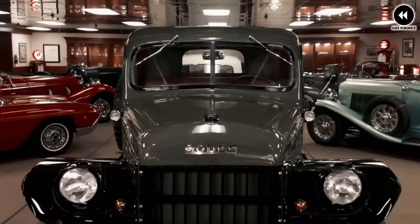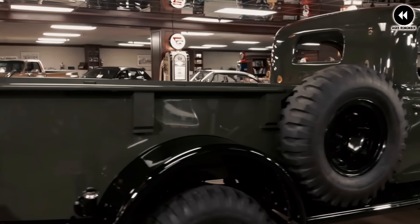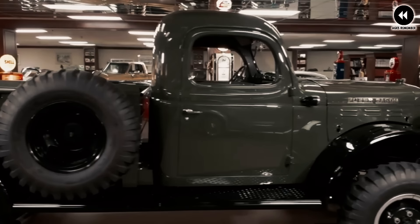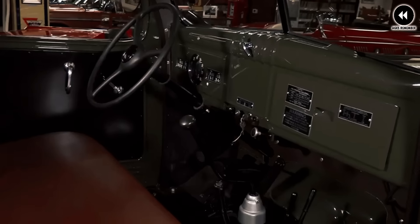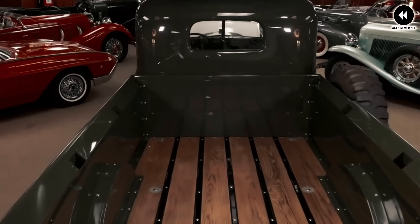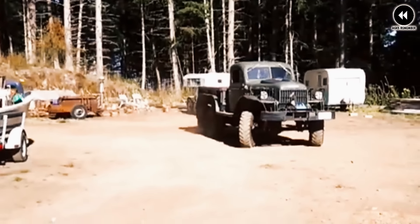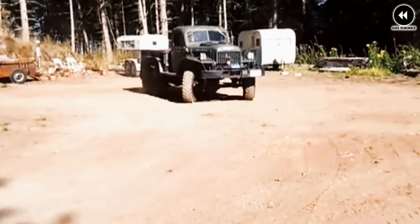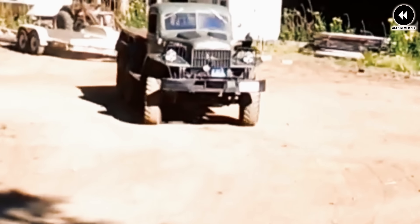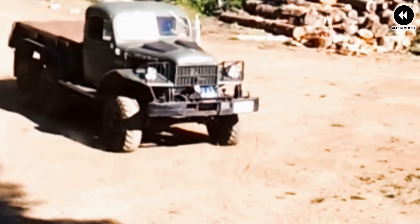Under the hood, the Power Wagon was typically powered by a durable inline-six engine paired with a manual transmission and a four-wheel drive system. This drivetrain configuration, combined with a sturdy chassis and solid axles, gave it impressive off-road capability and towing capacity. The exterior design was characterized by its boxy shape, high ground clearance, and utilitarian features such as a flatbed or stake bed, complemented by a front-mounted winch, heavy-duty bumpers, and reinforced body panels.